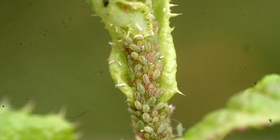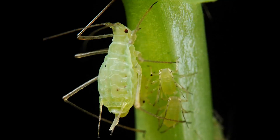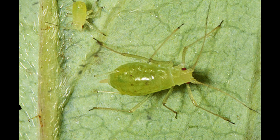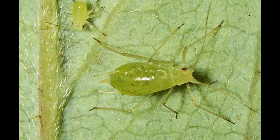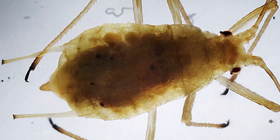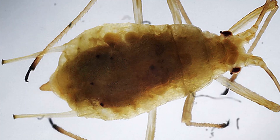Despite their small size, these aphids play an important ecological role. They serve as a major food source for lady beetles, lacewings, parasitic wasps, and hoverfly larvae. Their presence helps support complex food webs in fields, grasslands, and gardens. However, their ability to reproduce rapidly means that natural predators may not always be enough to keep populations under control.